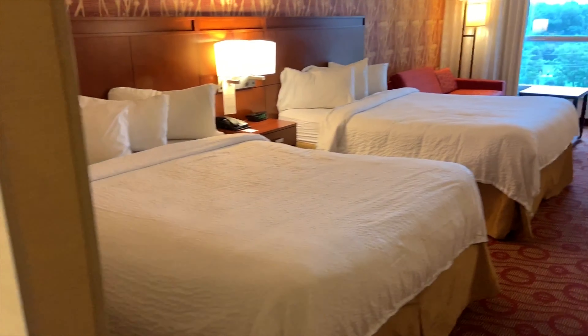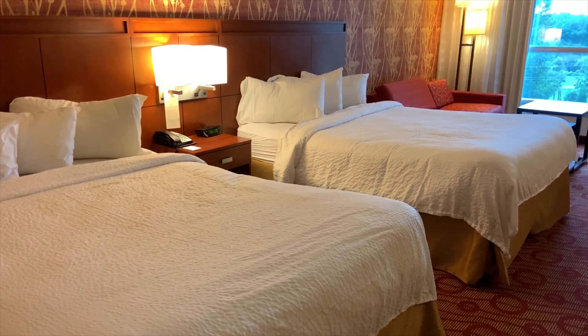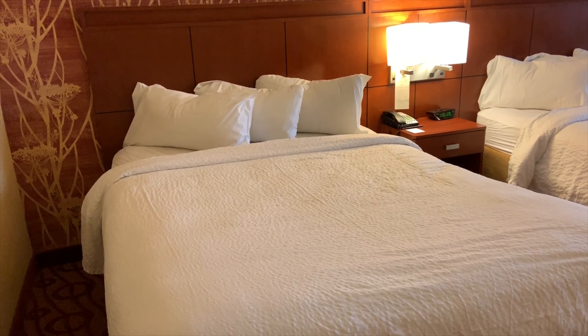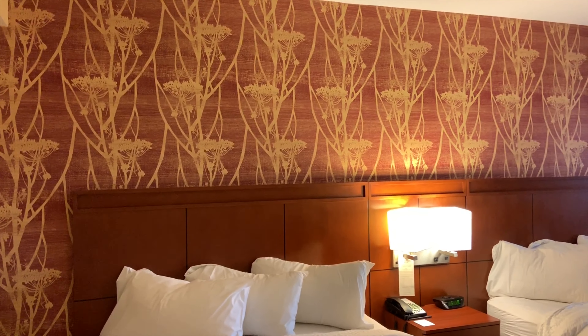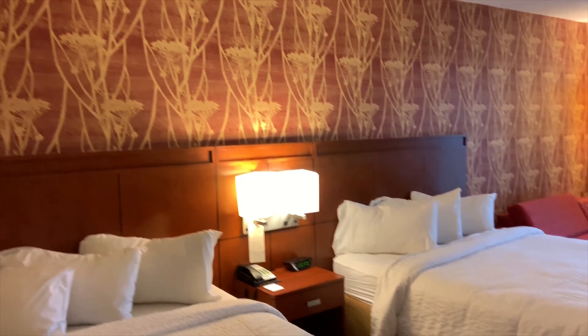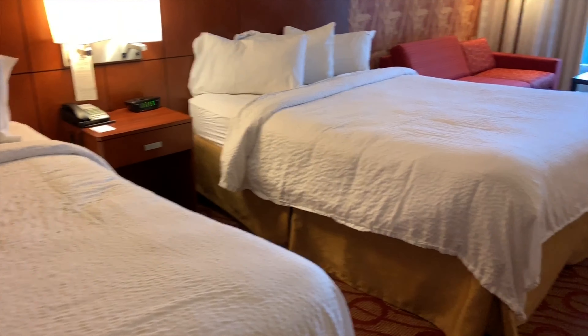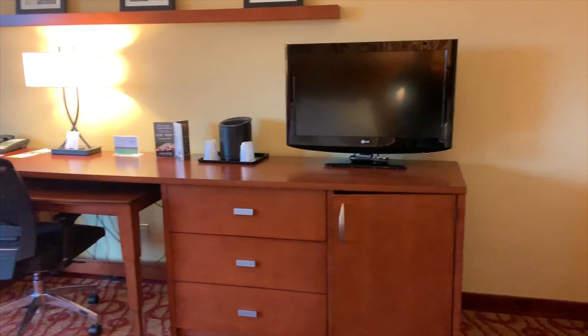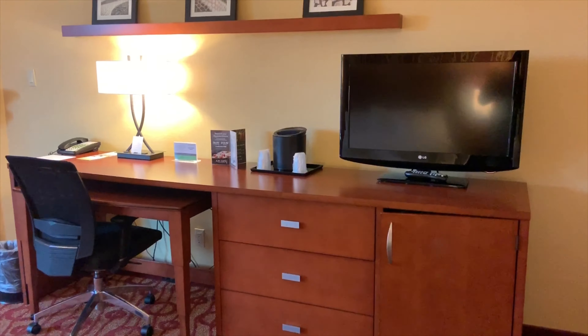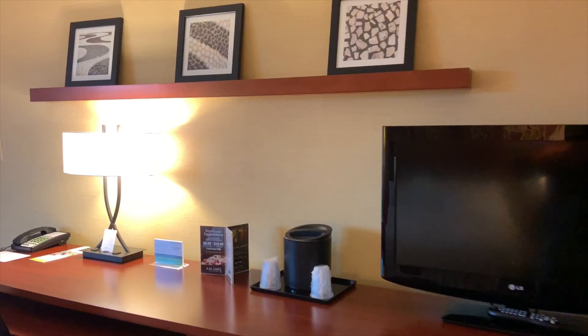Here are two queen size beds — love it! Looks pretty, and I really like the wallpaper behind the beds, it's so pretty. In front there is a TV and a desk, and I really like these pictures.